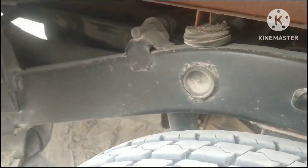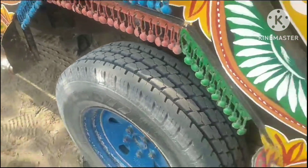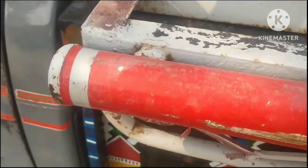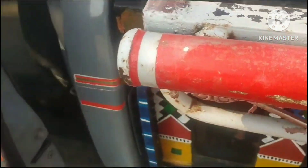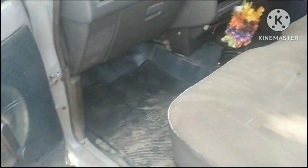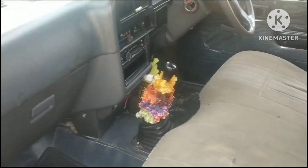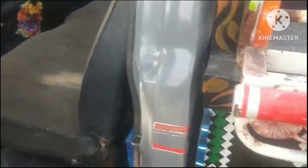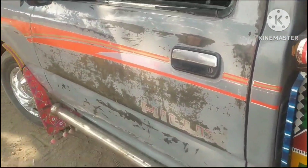Guys, first of all, you can subscribe to the channel and press the bell icon. If you are interested in the car, you will get this car for 20,000,000. My number is 0-325-723-612.